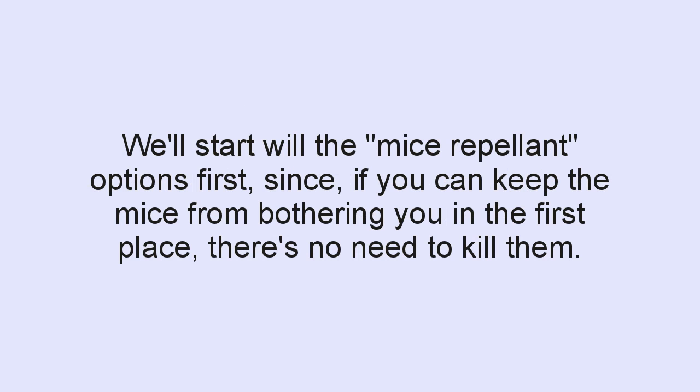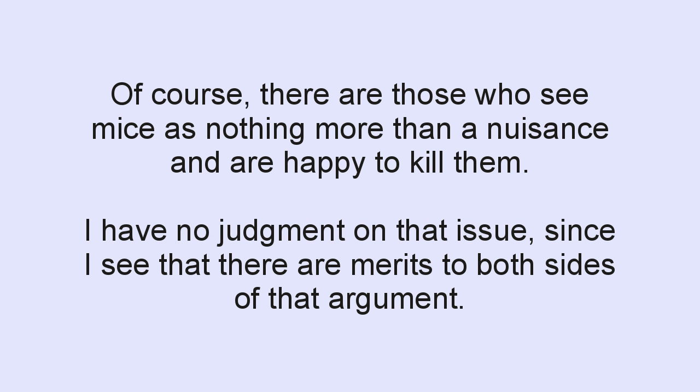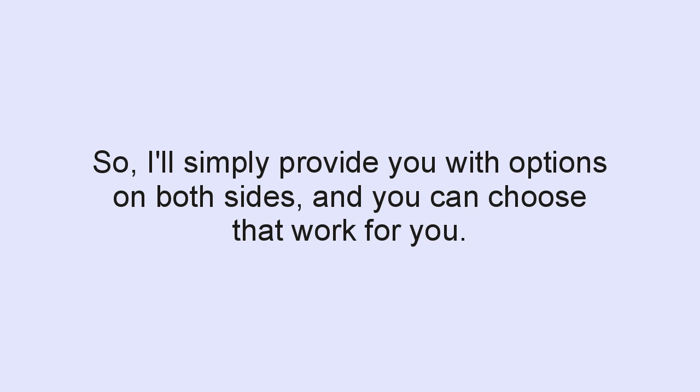We'll start with the mice repellent options first, since if you can keep the mice from bothering you in the first place, there's really no need to kill them. Of course, there are those who see mice as nothing more than a nuisance and are happy to kill them. I really have no judgment on that issue, since I see merits to both sides. So I'll simply provide you with options on both sides, and you can choose what works for you.